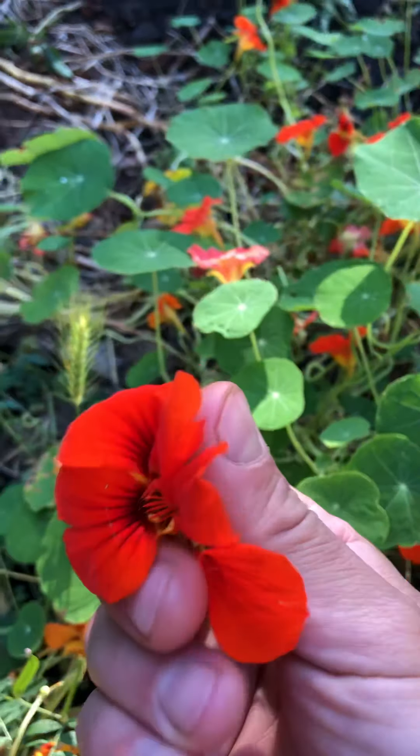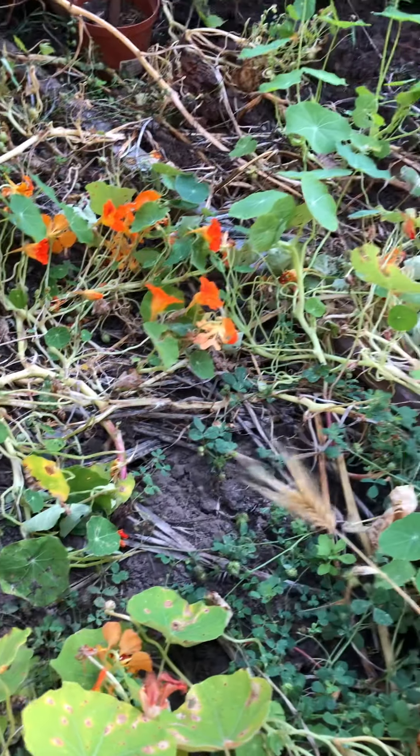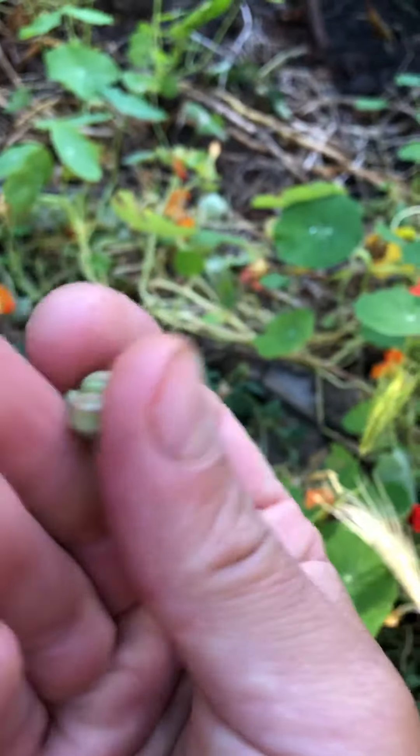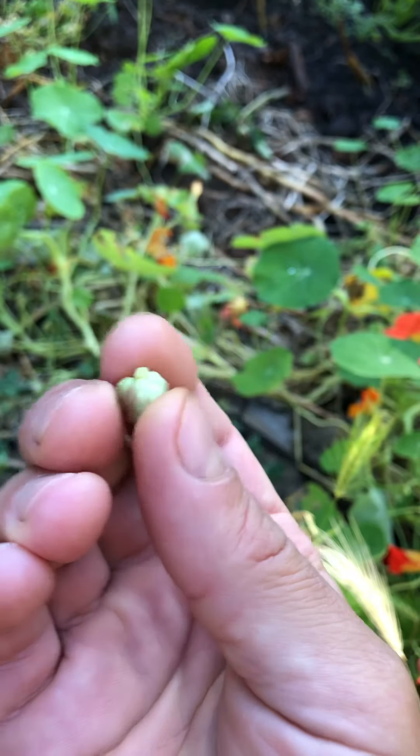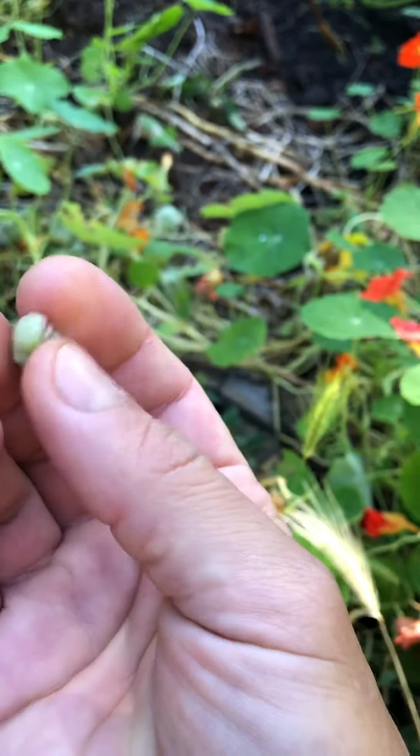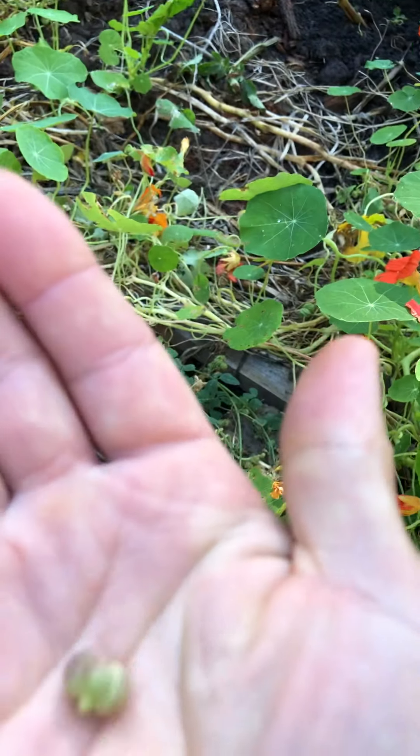What I recently learned is that in ancient times they actually used the seeds as a form of pepper. You can take the fresh seed — this is a seed pod from the nasturtium.